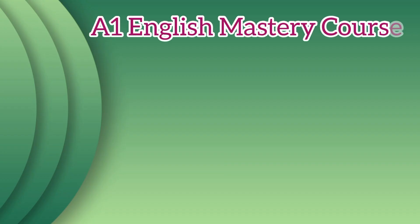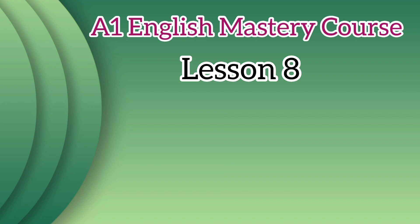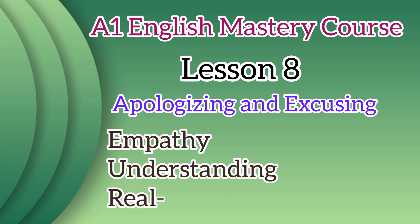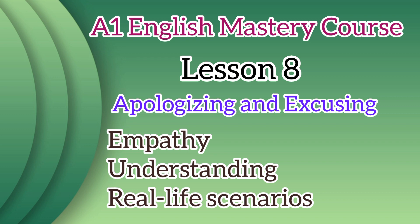Hence today, in this eighth lesson, we're delving into another essential topic — apologizing and excusing — which all beginners should learn initially. Get ready for a lesson filled with empathy, understanding, and real-life scenarios.